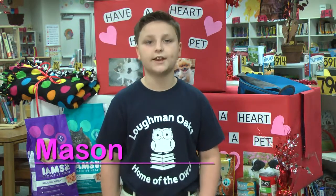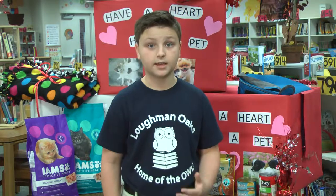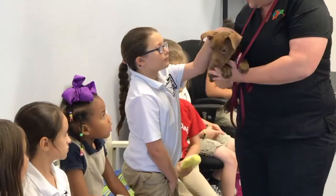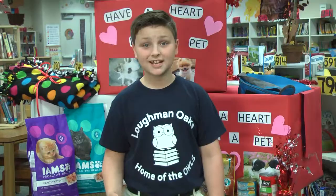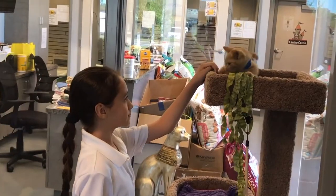These pets are just waiting for a loving child to take care of them. I love my dog Buddy, and I can't imagine living without him. Did you know that there are hundreds of animals in the shelter waiting for a loving family to take care of them? Taking care of these animals is very expensive, which is why we help the shelter with our community service project.